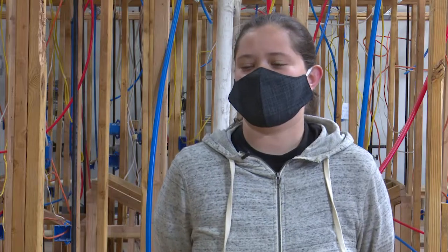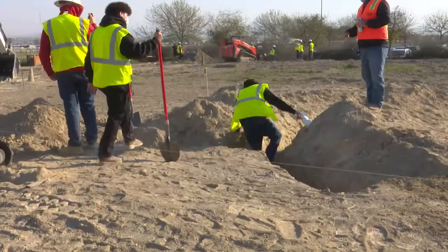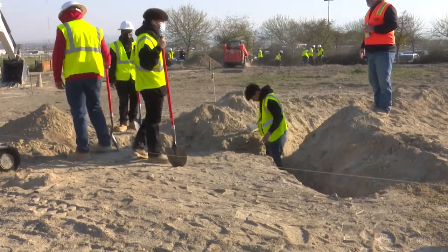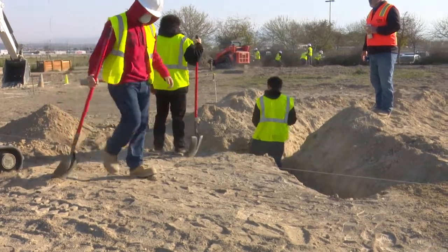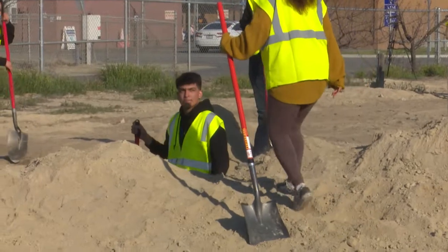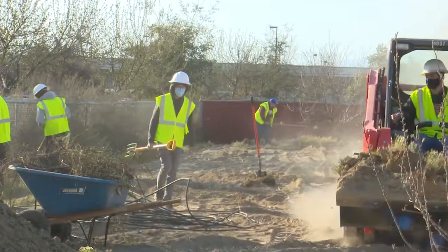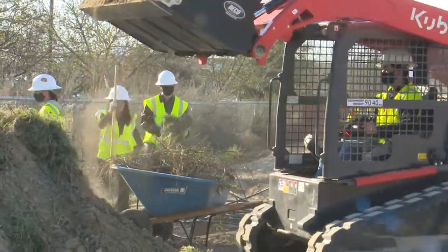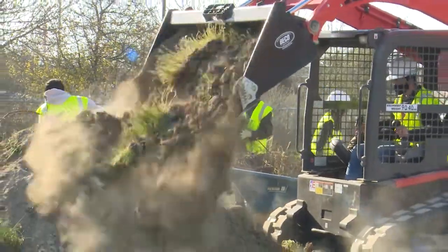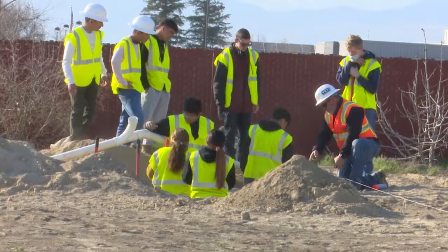We're out on the farm working on foundation stuff — digging trenches for plumbing and learning how to pour cement for the foundation. They weren't using it so I asked if we could, because we can't really do underground plumbing or concrete work over there. So we came out here, cleared off all the dirt, and now we're starting to do underground concrete work.